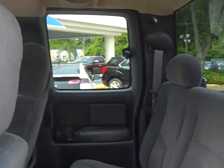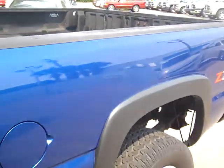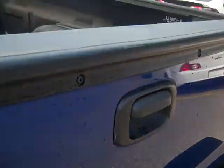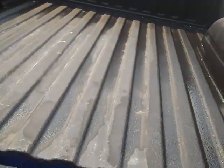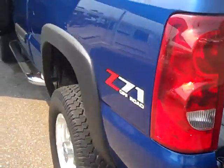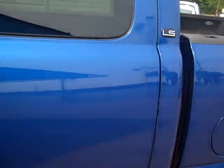It's got the rear window defroster, which in your situation we don't use them that much down here, but you'll probably have a need up there in Pennsylvania. It's got a Line-X sprayed-in bed liner, looks pretty good. Just wanted to give you a quick overview, let you see what you're looking at, make sure you're content with it, and we'll see if we can get it worked out. Be sending this to you in just a minute.